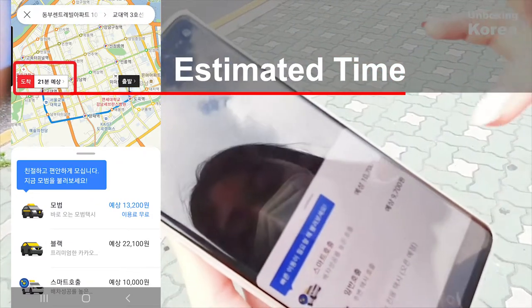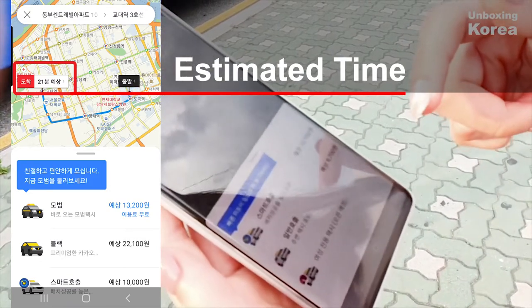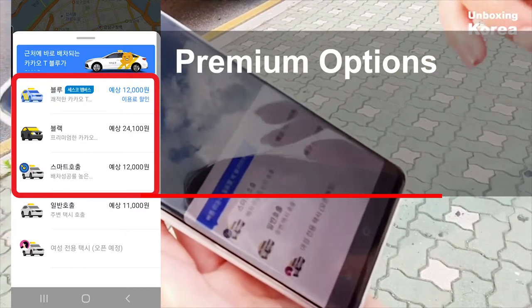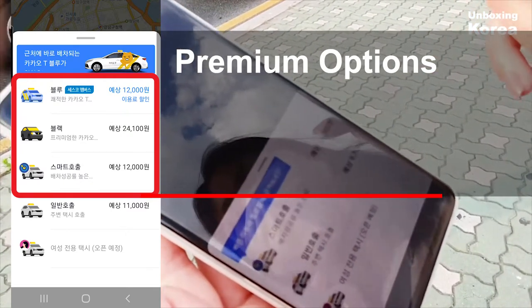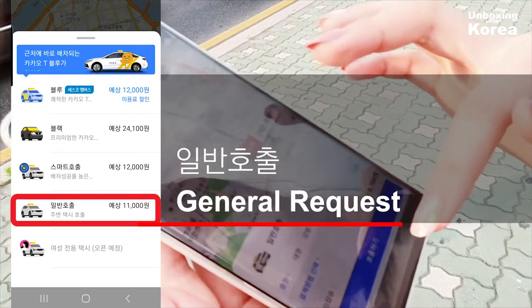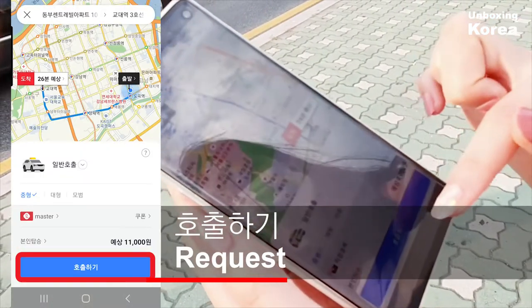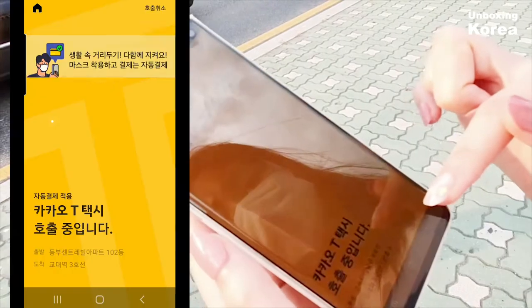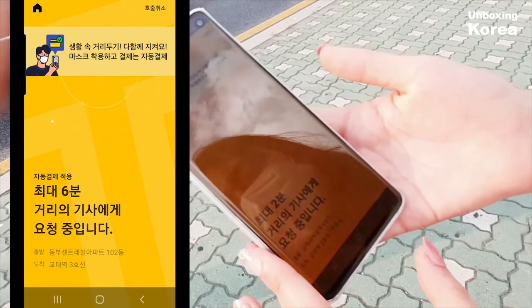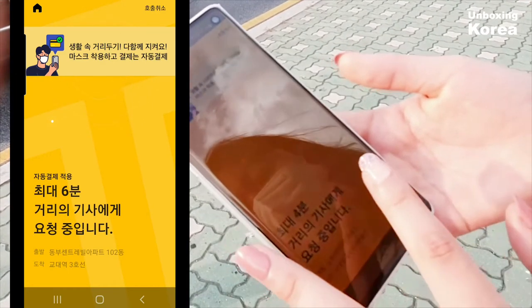There are all these options. If you press this one, it's more expensive but it matches you up with the nearest driver. I'm just going to do the normal one. It's now searching for a driver nearby.